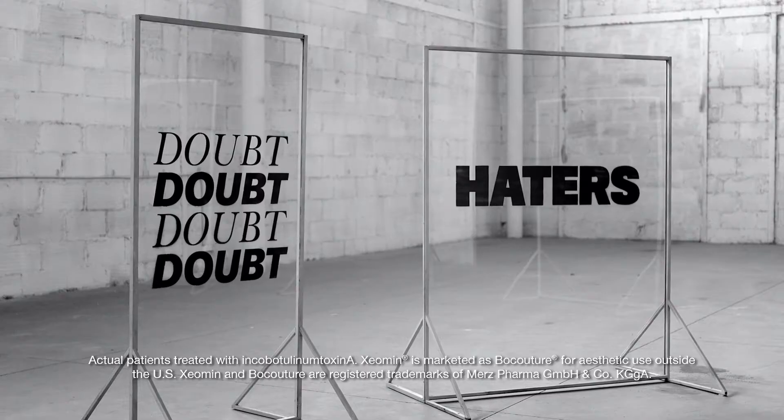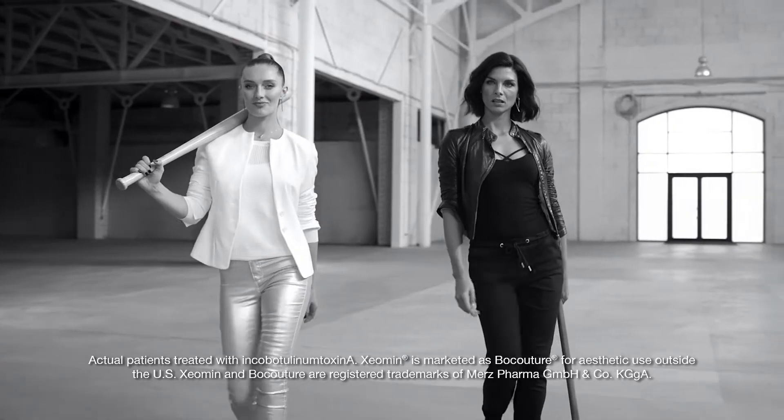This is a message for all the haters. My face, my decision. Hello, Xeomin. And see you later, frown lines.